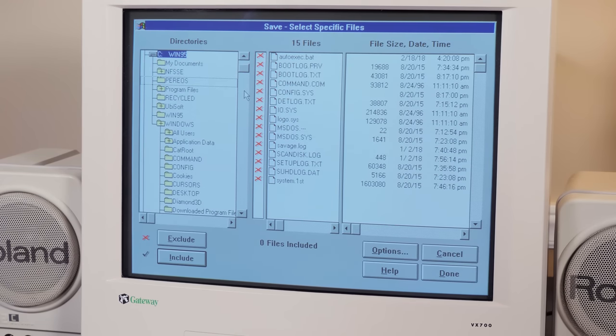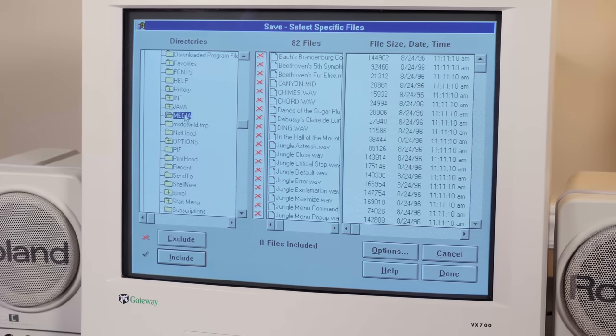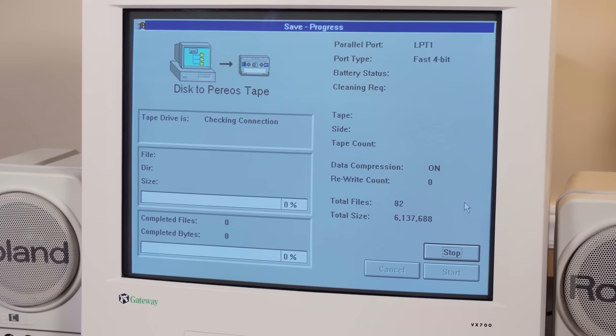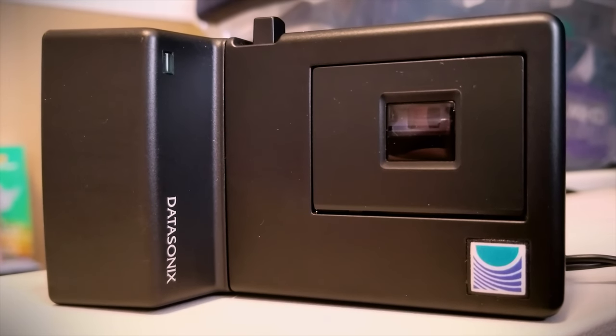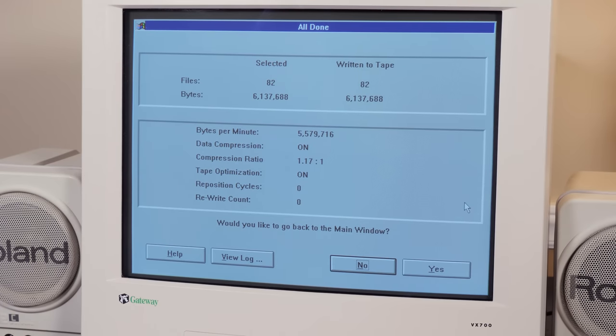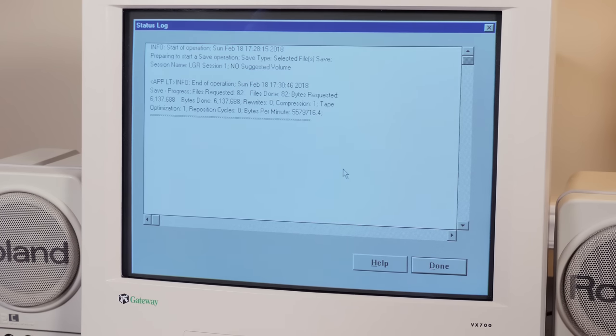Here are the contents of my hard disk drive — only a couple of gigs for this entire drive. Let's do something small first; I'm just going to back up the media folder. Session name: LGR Session 1. And here we go — it's going to try and save some stuff on this blank tape. It's making noises and spinning around, and numbers are happening, so that's a good sign. It says it wrote everything to the tape with no repositioning or rewrite counts. Compression is 1.17 to 1 — automatically compressing those files just a little bit.